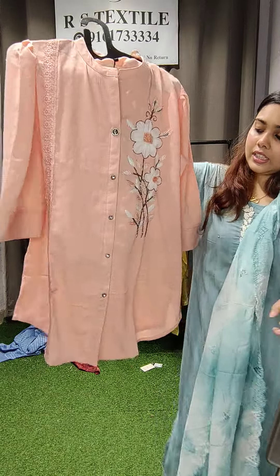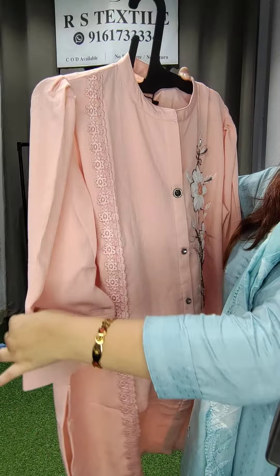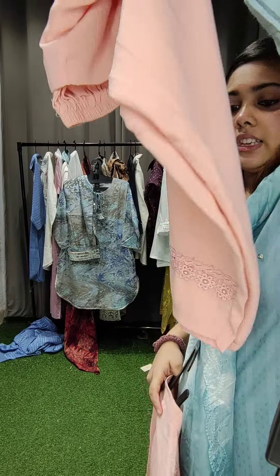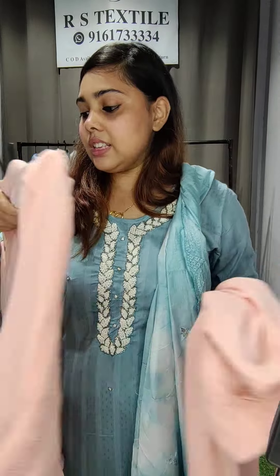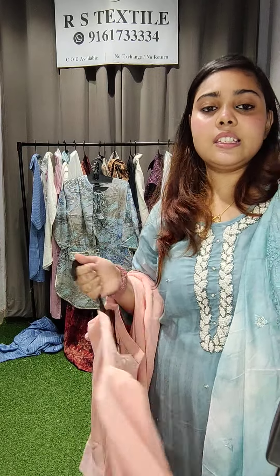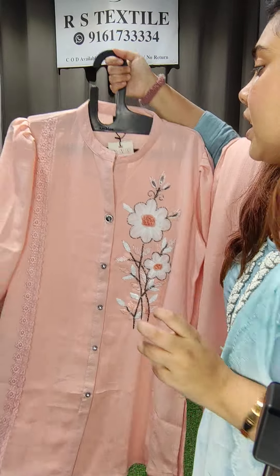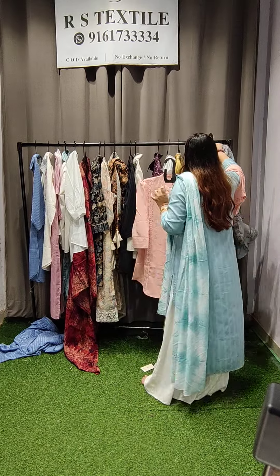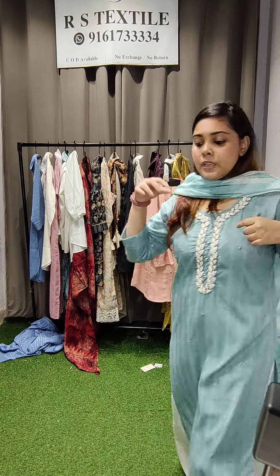Another imported material cord set — this one is in a peach color with complete hand detailing, a lovely length pattern, lovely sleeves, completely non-transparent, with a beautiful straight bottom. This is the look of the cord set with handwork. The price is 2,100 rupees for this peach color imported material cord set.